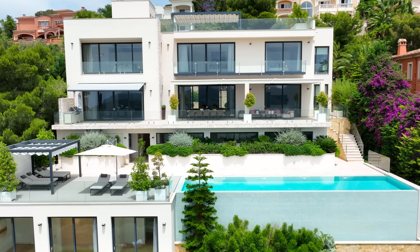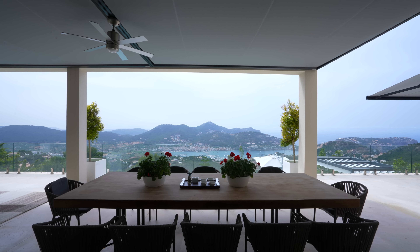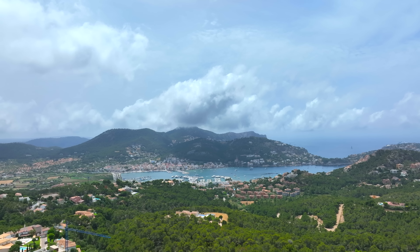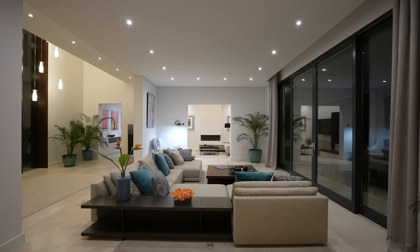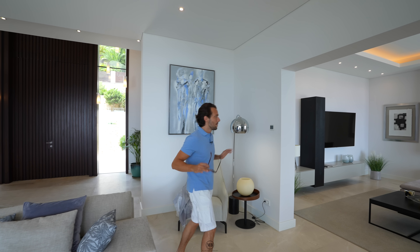A big window front that fully opens up to expose the view to Port Andratx, which is just below — a stunning view to the port, the rolling mountains, and everything you can imagine. No wonder the formal living room area with a big L-shaped couch is facing that view, because it's just amazing.